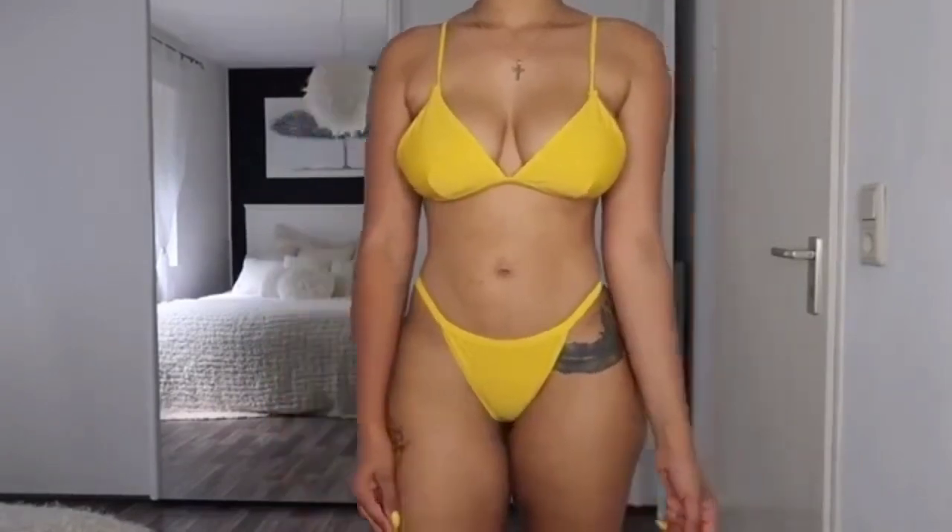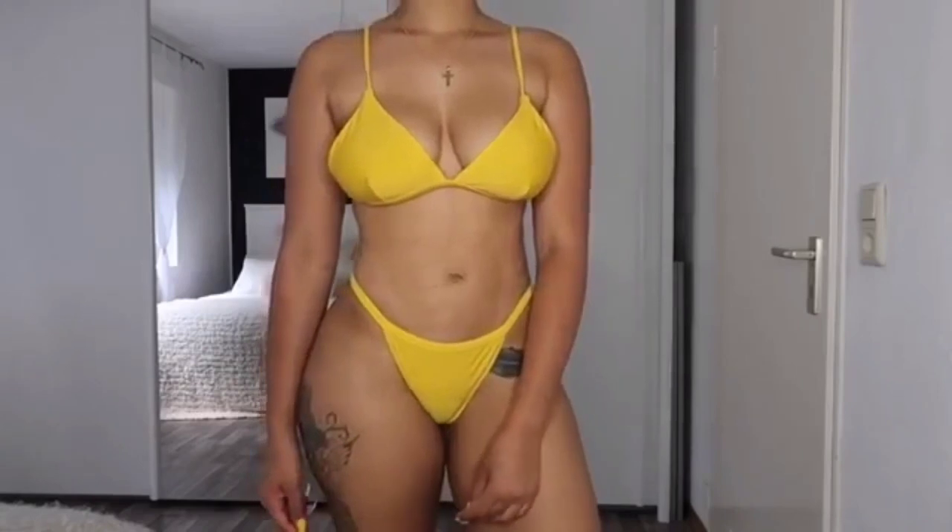You can get these bikinis in sizes extra small, small, medium, or large, and sometimes they even have them in extra large.